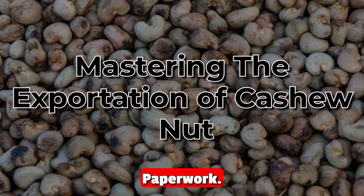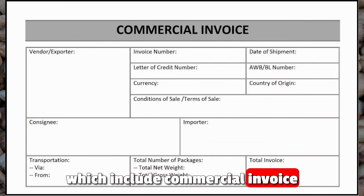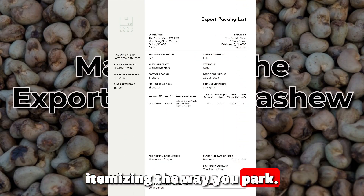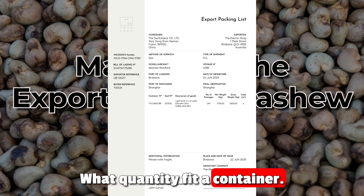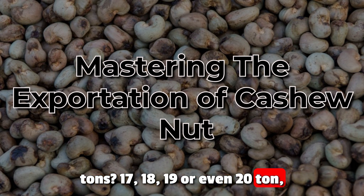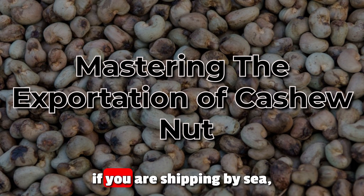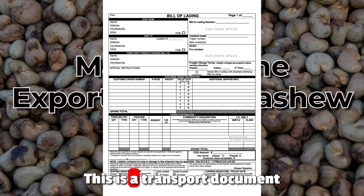Now let's move on to paperwork. If you are exporting cashew nuts, mandatory documents include: a commercial invoice detailing price, total value, unit price, description, and quantity; a packing list itemizing how you pack — knowing that 17 to 20 tons fits a container depending on bag size and loading optimization. If you are shipping by sea, you will need a bill of lading specifying the origin, destination, and consignee. This is the transport document evidencing the goods.